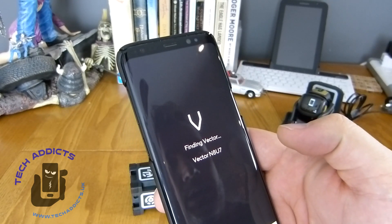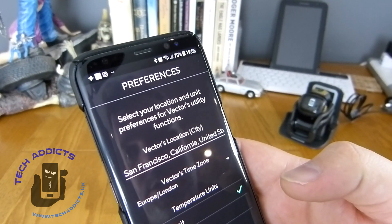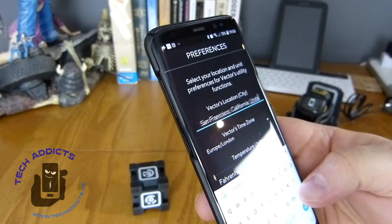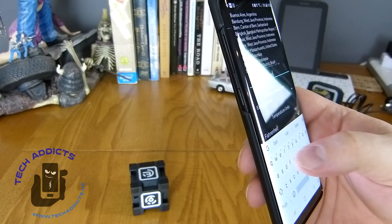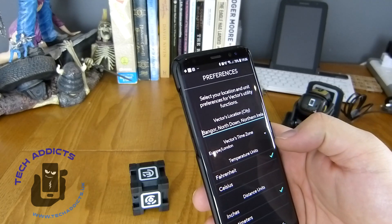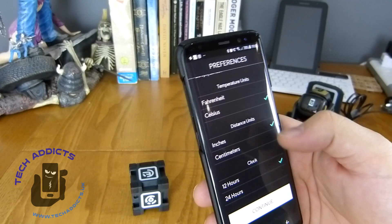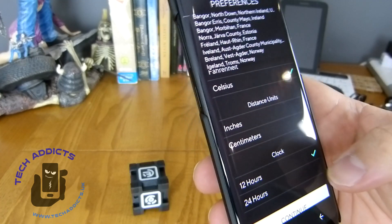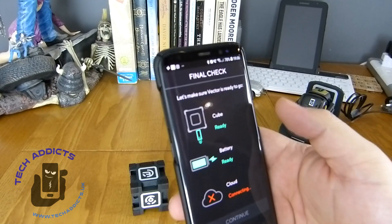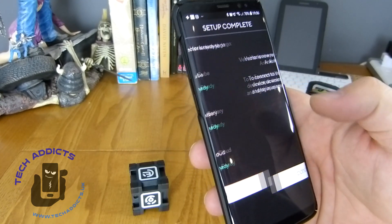We've got a V on the front — with any luck — preferences. Vector's location city is incredibly wrong, so we'll change that to Bangor, North Down. We want to go with Celsius because it's correct, centimeters, and 24-hour clock. Continue. It's found the cube — we've already pulled the tab out. We have connected to the cloud as well and we're ready to go.